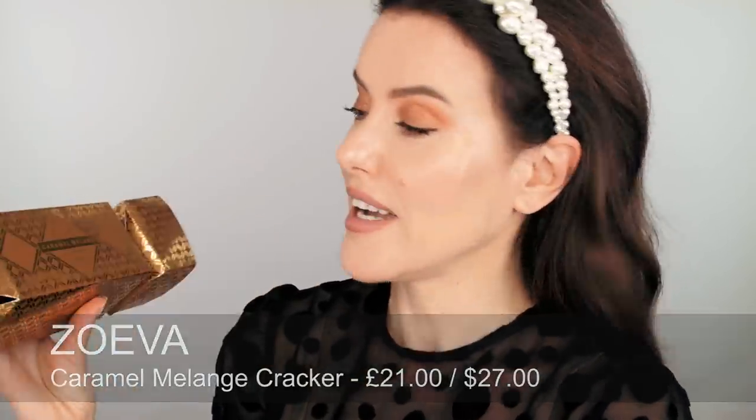The next two gifts are more hybrid presents covering a couple of categories. The first is the Caramel Mélange Cracker by Zoeva — very festive. Inside you've got two full-sized brushes with shorter travel-size handles, so nice for traveling. You also get the caramel-inspired mini eyeshadow palette — if you like bronze tones, gold, sort of crème brûlée colours, and orangey terracotta shades. A really cute present.